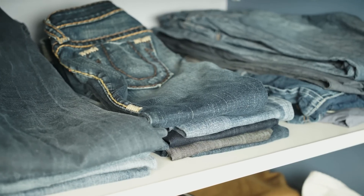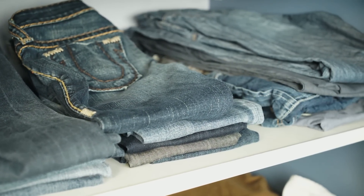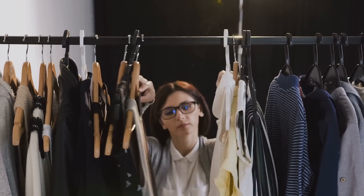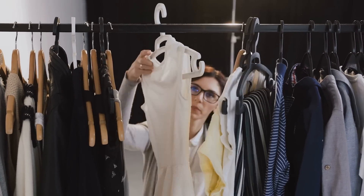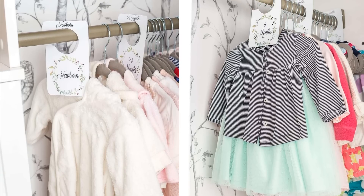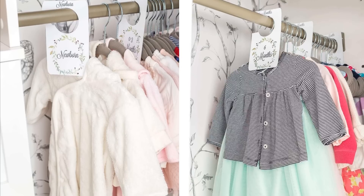8. Clothing dividers — there's a reason why stores use them, because they work. Normally they're installed so customers can find the right size easily, but there's no reason why you can't use them at home to find a certain dress or jacket the same way. You can divide your wardrobe into as many sections as you want without compromising on space. Plastic or cardboard dividers are cheap to buy, or you can even make your own.